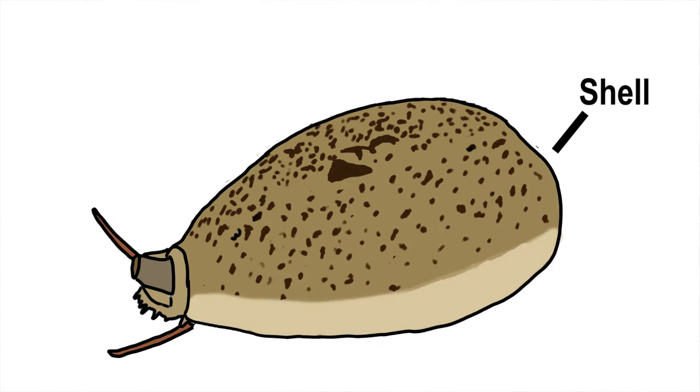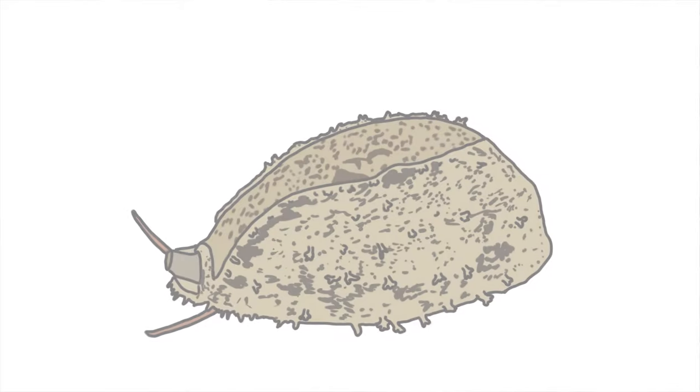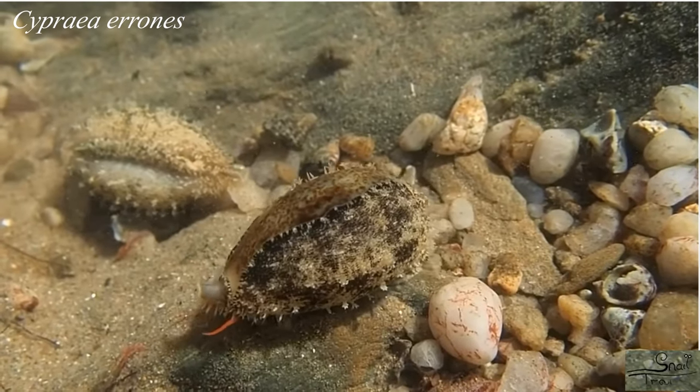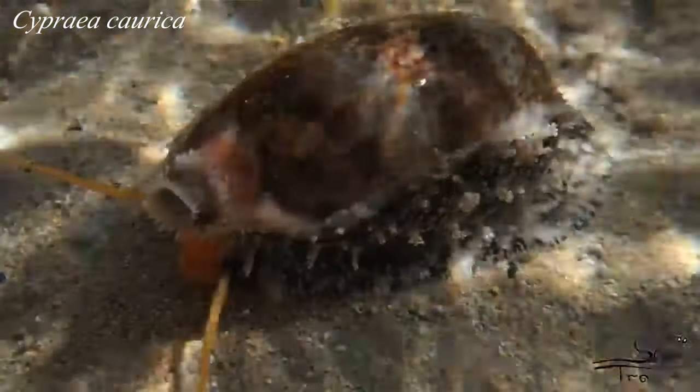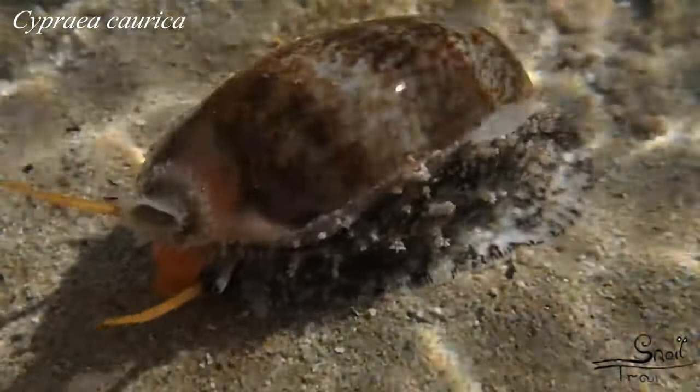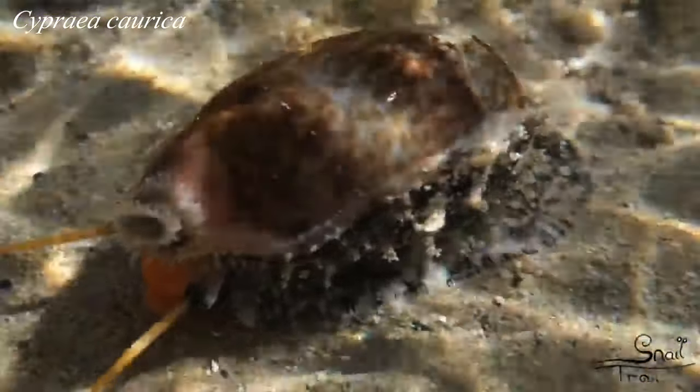In situations like this, the shell may take a beating. But after a threat passes, the mantle extends back over the shell and can fix damage that may have occurred during this interaction. A new layer of shell is added over the surface. This constant maintenance leaves the outer shell of cowries much cleaner than the shells of many other gastropods.